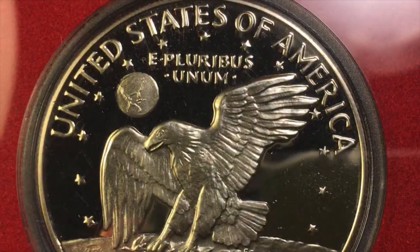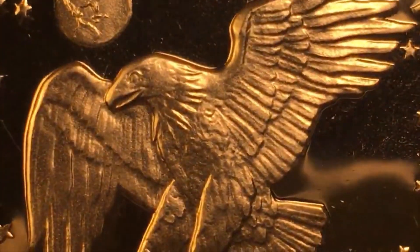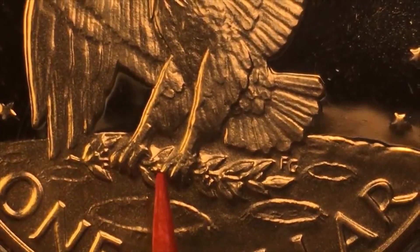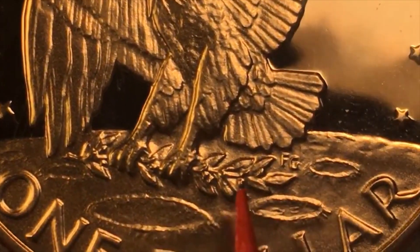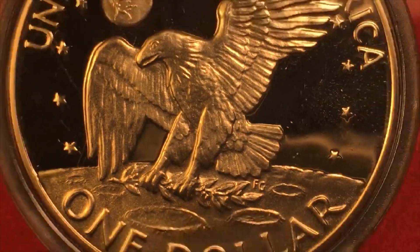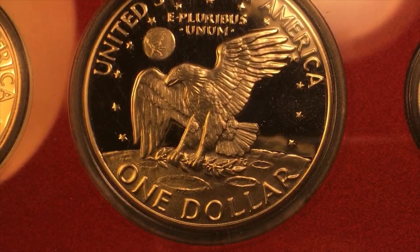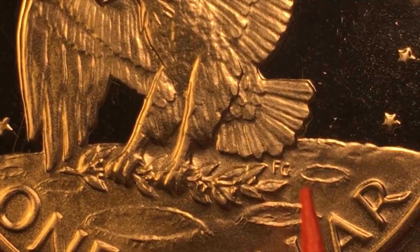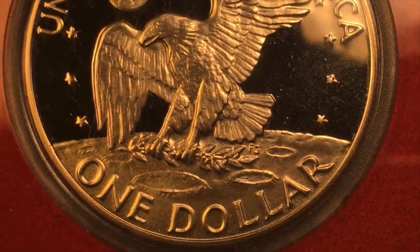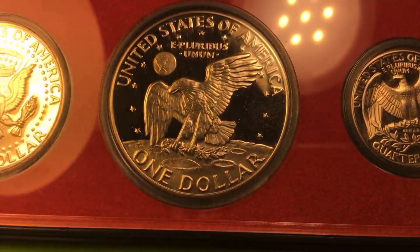It says United States of America across the top, E Pluribus Unum here, there's the earth poking over the eagle's right shoulder, we see the wings and amazingly detailed wing and body feathers on this eagle. Down below, the eagle is clutching an olive branch — the eagle, sign of war and power, and the olive branch, sign of peace — both landing on the moon. We can see the craters of the moon here, and Frank Gasparro's initials FG appear on both the front and the back of this coin.